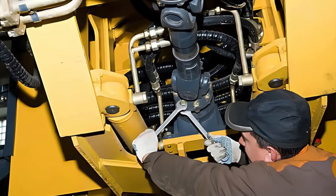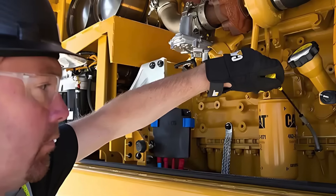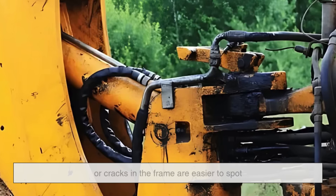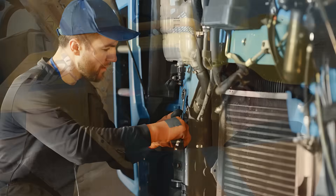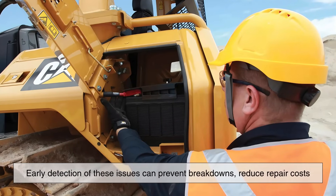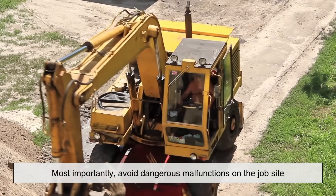Another important aspect is maintenance. Believe it or not, yellow also helps when it comes to keeping the machinery in good working order. On a yellow surface, oil leaks, hydraulic fluid spills, or cracks in the frame are easier to spot than they would be on a darker colored machine. Early detection of these issues can prevent breakdowns, reduce repair costs, and most importantly, avoid dangerous malfunctions on the job site.